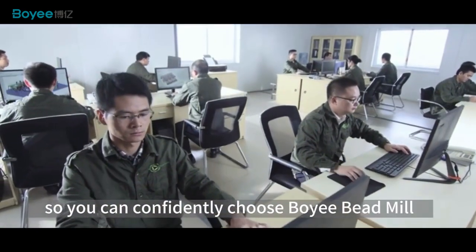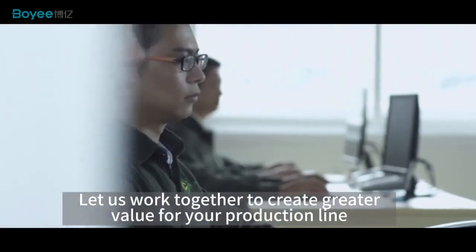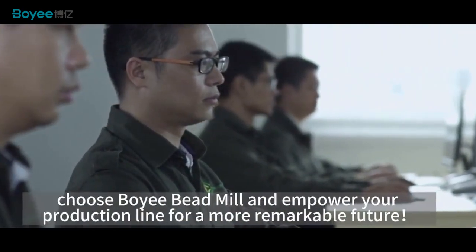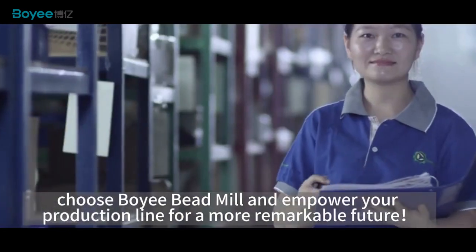So you can confidently choose Boy Bead Mill. Let us work together to create greater value for your production line. Choose Boy Bead Mill and empower your production line for a more remarkable future.